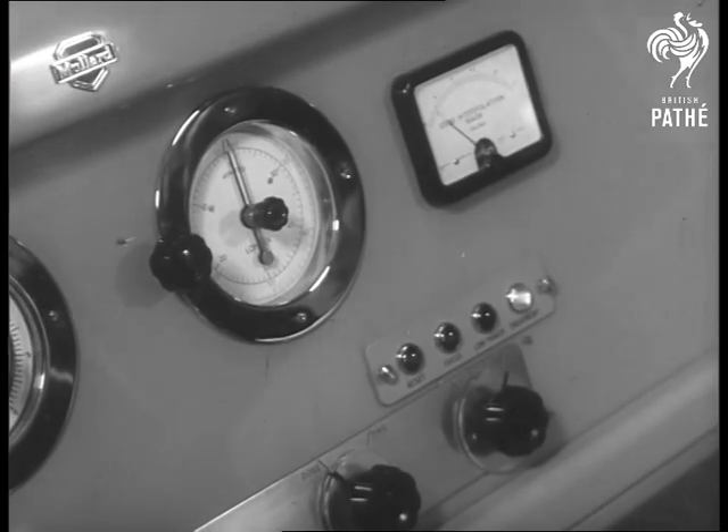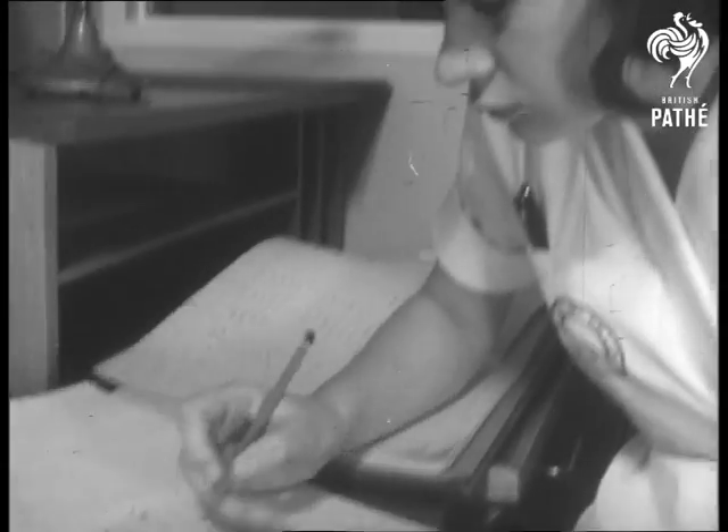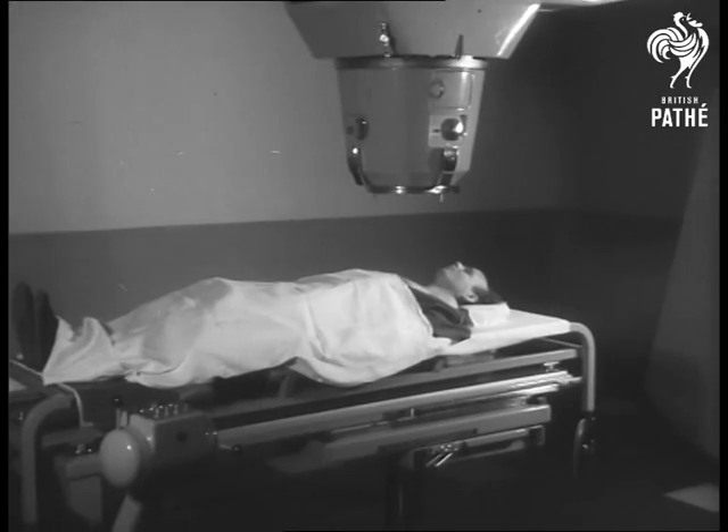The installation of this machine is a big step forward in Australia's treatment of cancer. Modern medical science brings new weapons to bear on a terrible disease.